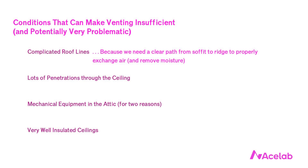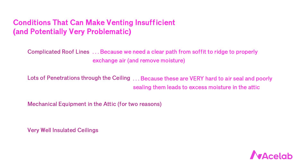The second condition that can make venting insufficient is when there are lots of penetrations through the ceiling. Custom homes tend to have all kinds of specialty lighting and services that require holes in the ceiling, and it's very difficult to seal these well enough to sufficiently control moisture getting into the attic. One solution is to drop the ceiling a bit to provide a service cavity between a fully continuous airtight plane and the finished ceiling — a reasonable approach when this is the only factor.